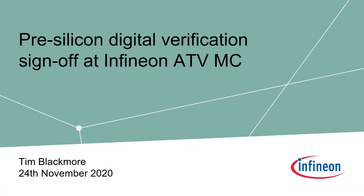Our next speaker is Tim Blackmore from Infineon Technologies, the Global Verification Manager for the ATVMC — automotive microcontrollers — primarily for Infineon's Aurex 3G family. The verification of Aurex 3G is executed across several sites in Europe and Asia, and it is the verification manager's job to put processes in place to ensure execution is complete and consistent. Tim also has a technical leadership role with a focus on application of machine learning to verification, and is a visiting industrial fellow at the University of Bristol. The topic today is pre-silicon digital verification sign-off at Infineon ATVMC.